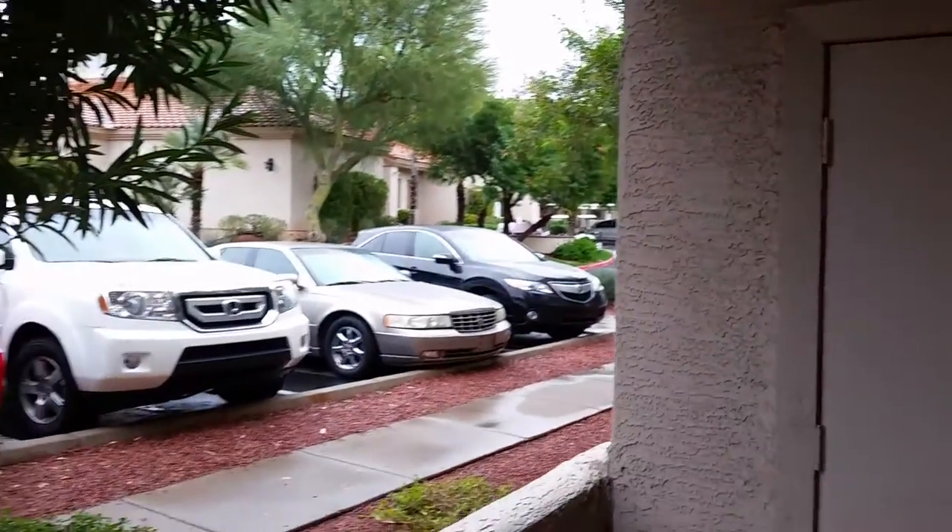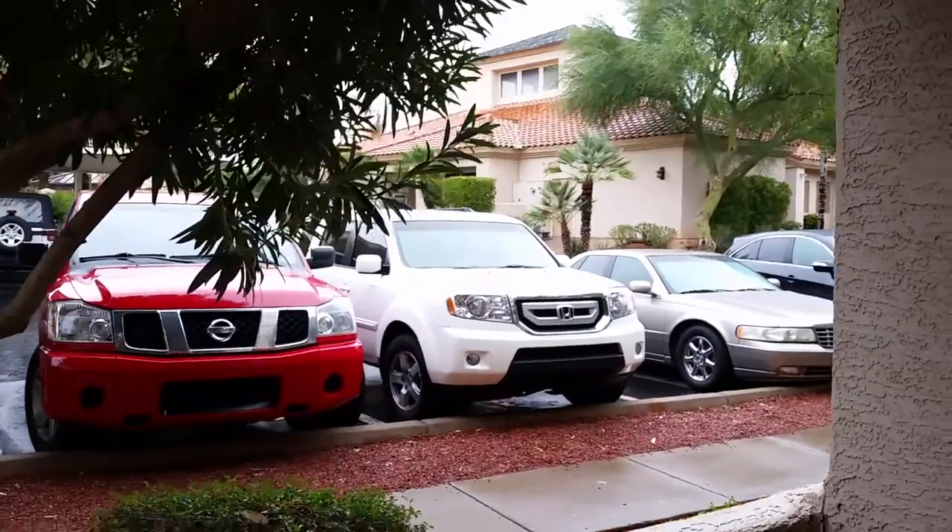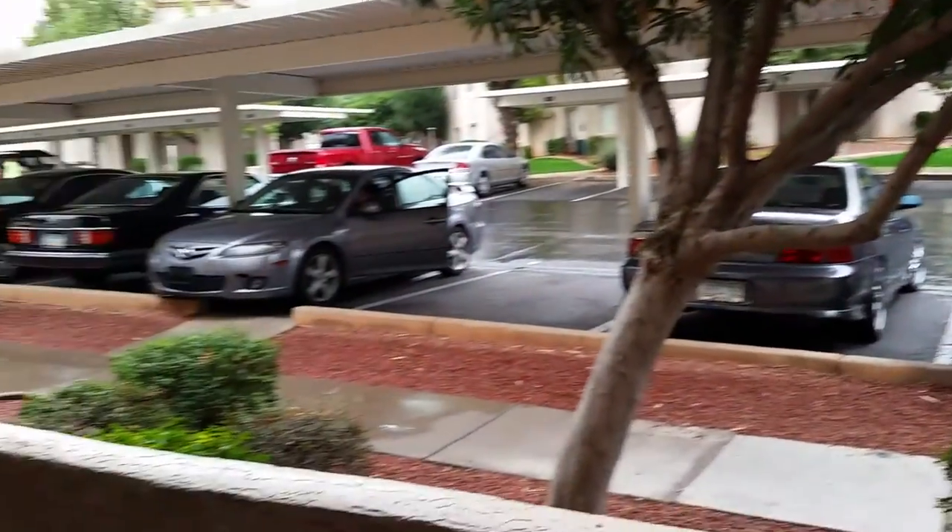Here's the view — bottom floor. Cheaper on bills, and easier to move in and out on for tenants.